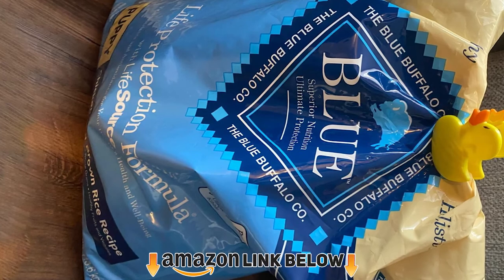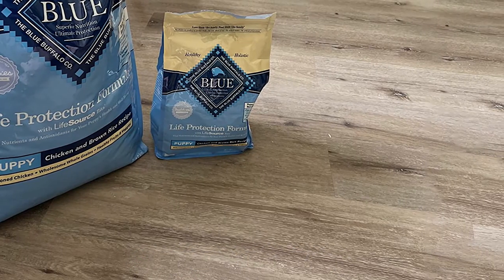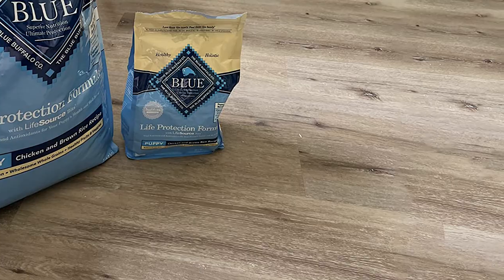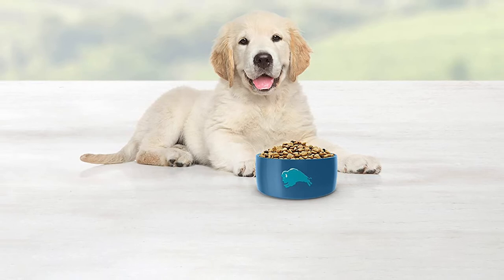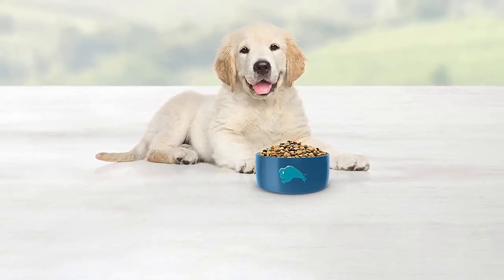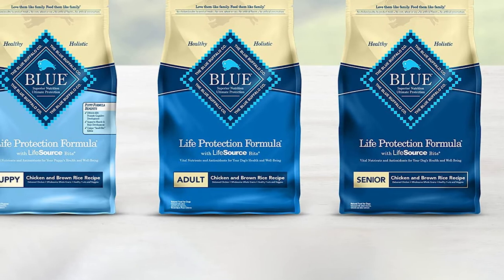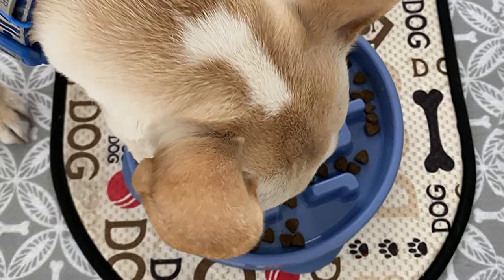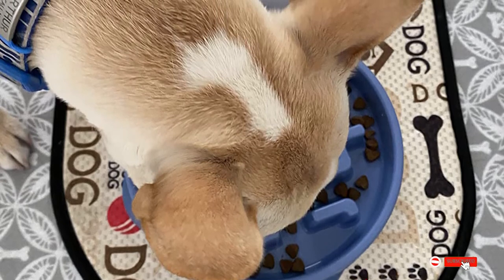At number nine, we have Blue Buffalo Life Protection. It's far from the most cost-effective food you could feed your pup, but the Blue Buffalo Life Protection Formula puppy food might be the best for their health. It's packed with healthy vitamins, antioxidants, and chelated minerals to boost immune system health, and it supports healthy brain and eye development by including DHA and ARA. To keep your pug's skin and coat healthy, this food also contains omega fatty acids. It has a minimum of 27% crude protein, starting with deboned chicken as the primary source.